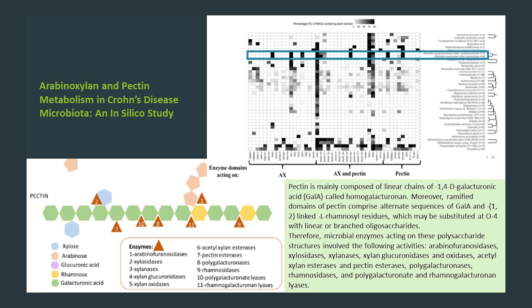On average, the prebiotics which I routinely recommend are the preferred fuels for the health promoters, which is why I use them. But given the enzymatic activity across all players, an intelligent approach is needed to drive the microbiome in a favorable direction.